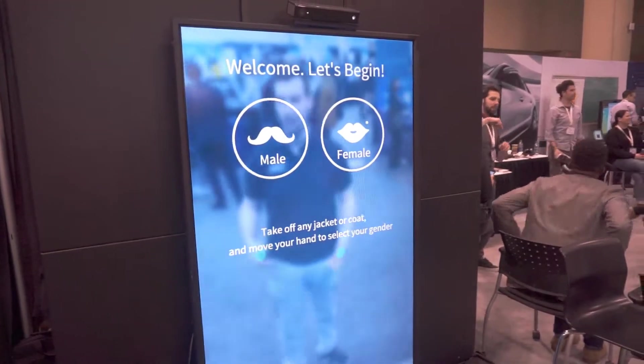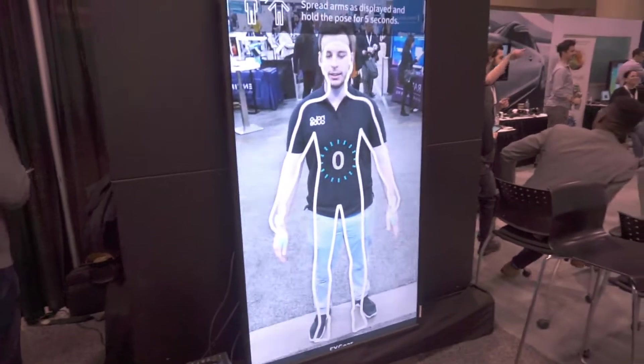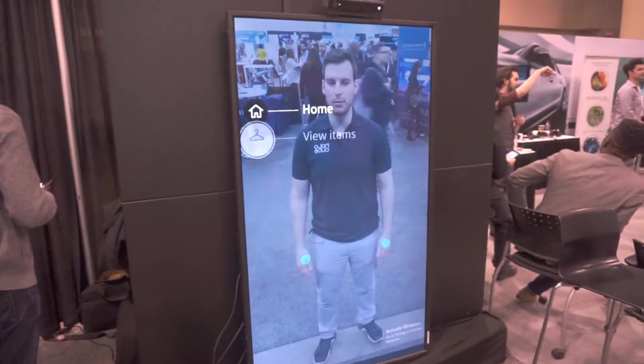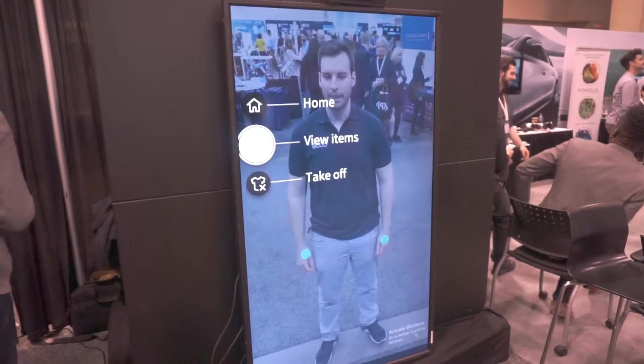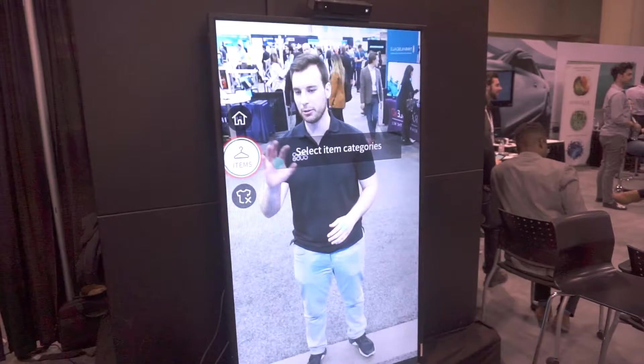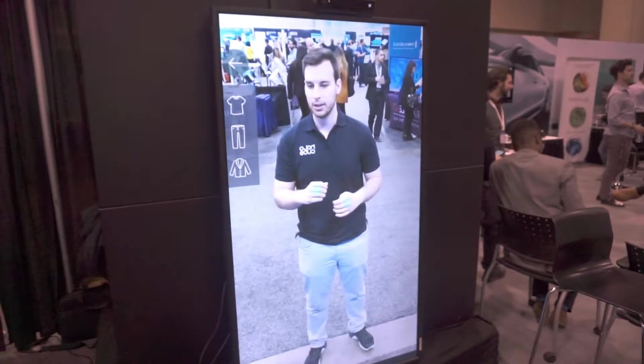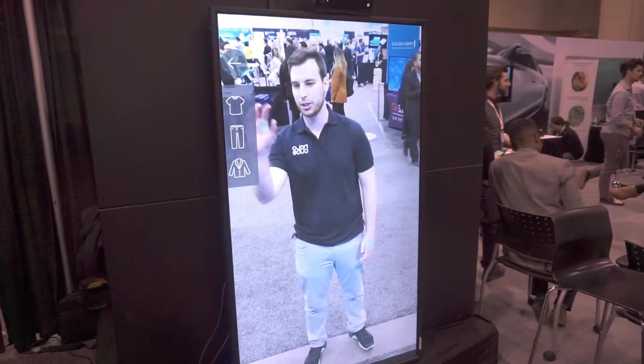On the screen you have an option to choose whether you want a male or female figure, so we're gonna hover over male. I also want to point out that everything is done through gesture control — no touching the screen. Line up your body as best you can, it won't be perfect but close enough. Then on the screen it's going to give you some options which you can hover over with your hands. Hold it for a second and it brings up some items you can click on, so we're going to look for a new shirt.